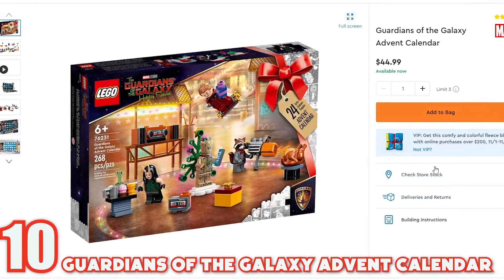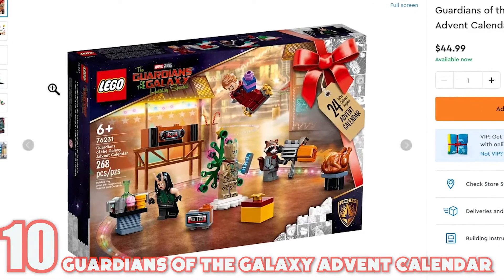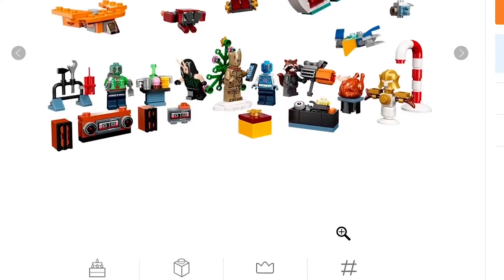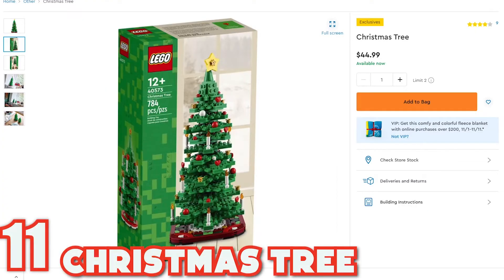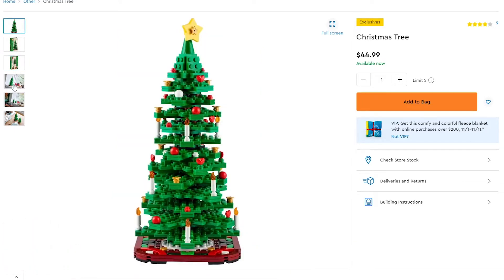Number ten is the Guardians of the Galaxy Advent calendar at $44.99 also. This is due to the new Guardians of the Galaxy holiday special coming out this year, so it includes a lot of the holiday themed things. Coming in at number 11 is a Christmas tree. It's $44.99 and has 784 pieces, with two build options included.